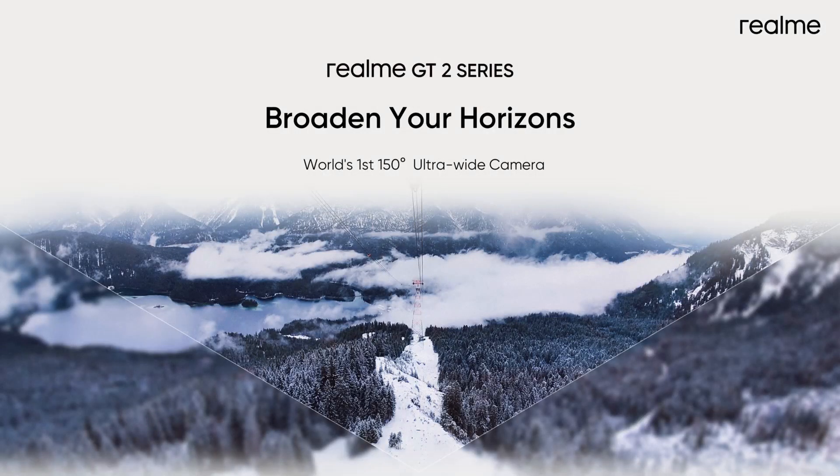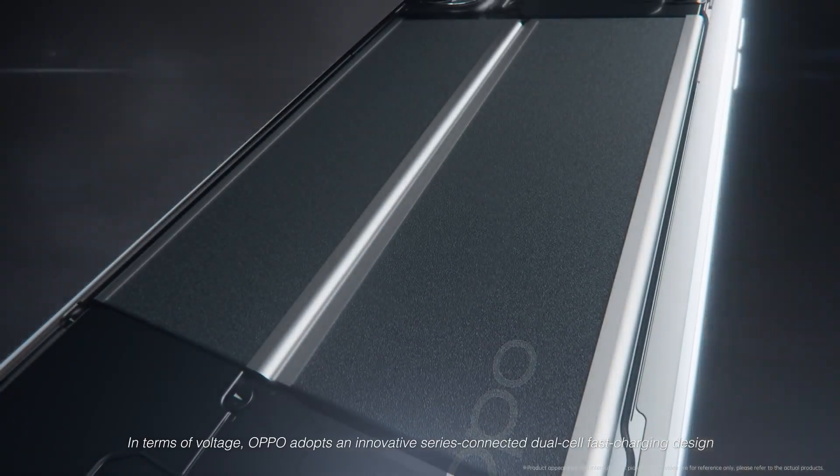For selfies, there is a 32MP camera. Interestingly, the listing reveals the battery size to be 2440mAh.